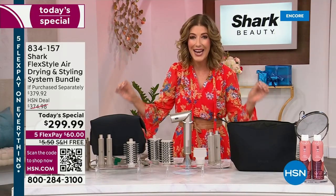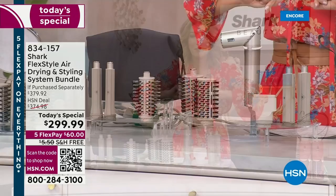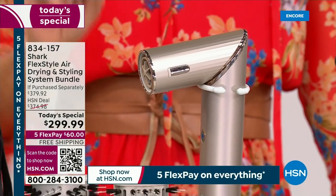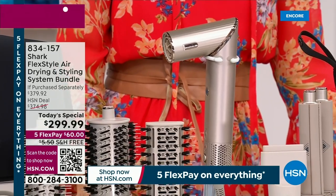For the very first time on HSN — this has been a year in the making. This is the hottest tool in the market. Everyone's talking about this. As seen on the Today Show, the Grammys, the Emmys, the award shows, celebrity stylists, the housewives — everybody's raving about the Shark FlexStyle.